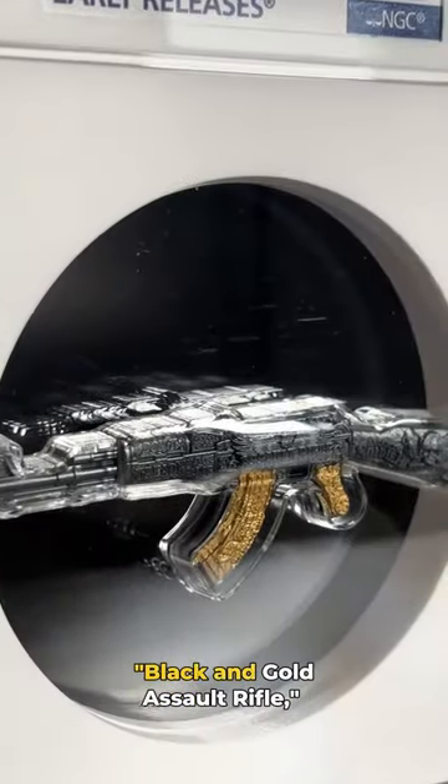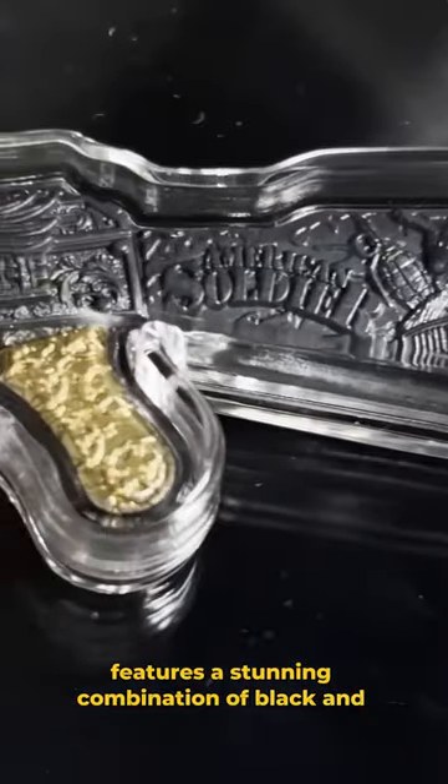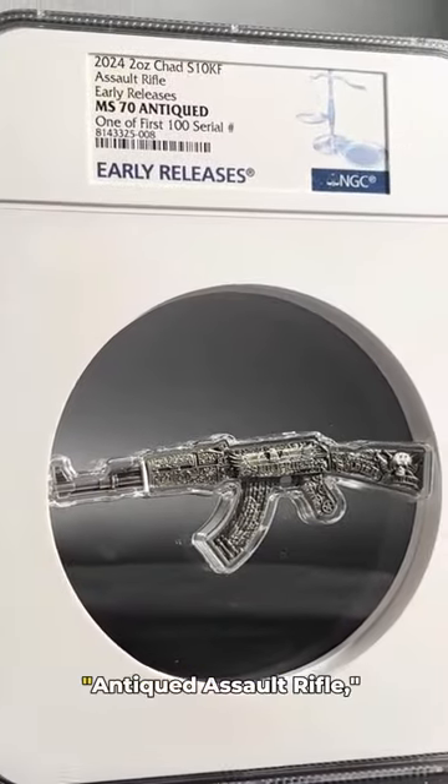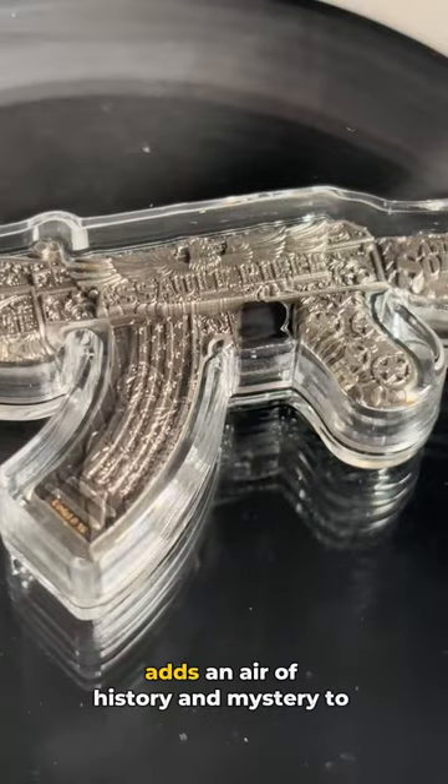The first coin, the black and gold assault rifle, features a stunning combination of black and gold that exudes power and elegance. The second coin, the antiqued assault rifle, is crafted with an antique finish that adds an air of history and mystery to this product.